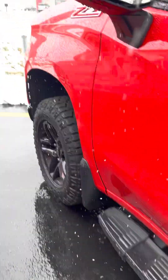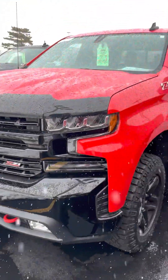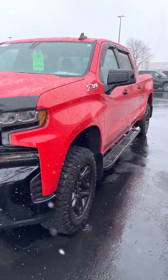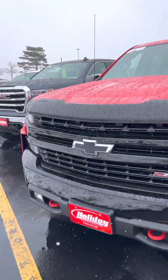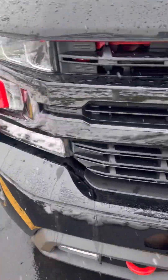Nice running boards. Tires are in excellent shape. It's a beautiful truck. It's got the nice black stone chip guard on the front. Black bow ties.